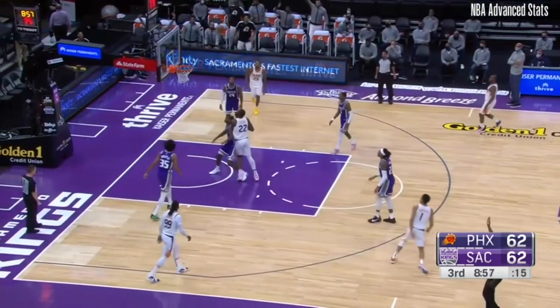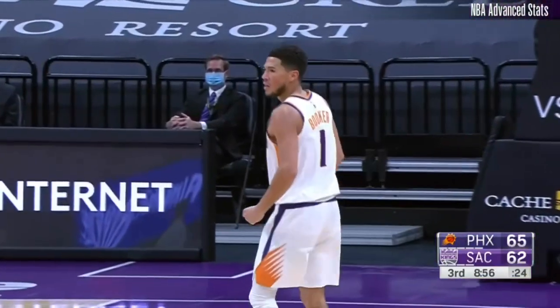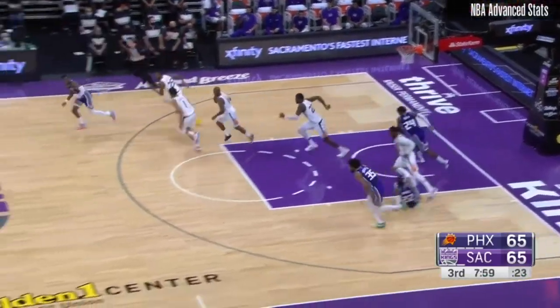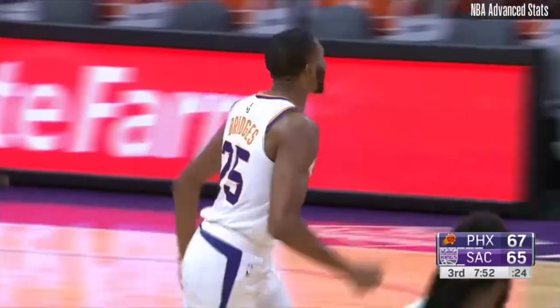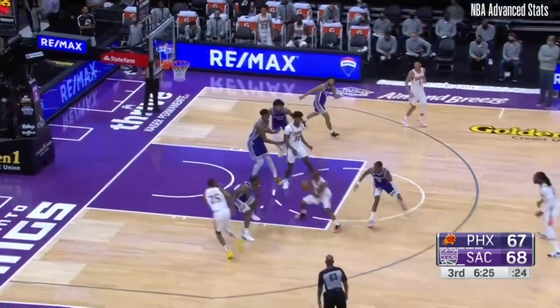Booker steps out — quick catch and shoot. Boy, when he gets it going you got to be careful. That's the first lead of the game for Phoenix. Nice looking spin move but Holmes couldn't keep it alive. What a dime drop that was by Chris Paul to Bridges for the reverse. Chris Paul left it short, got his own rebound back.